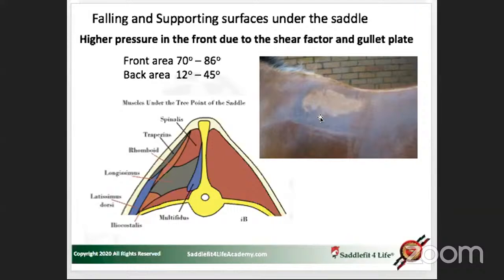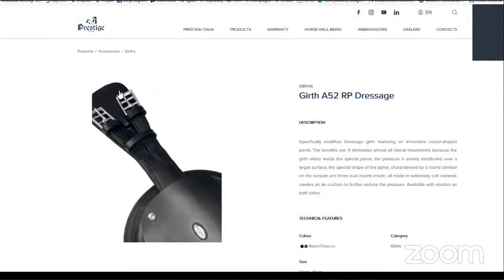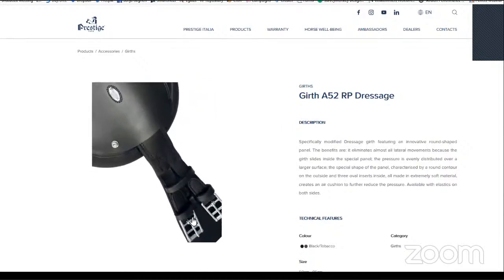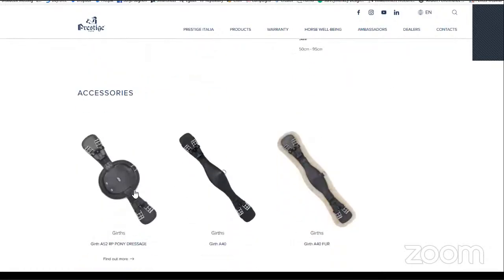The next question asks about a specific product — the Prestige RP girth — and what our opinion is. Sonia will show the screen so everyone can see it. This is the girth, showing the dressage version. I'll provide an explanation of my opinion of this particular girth.